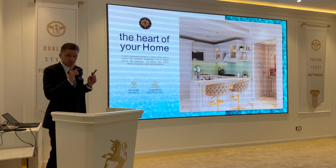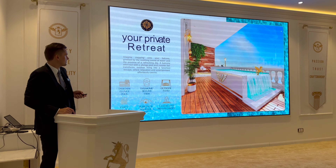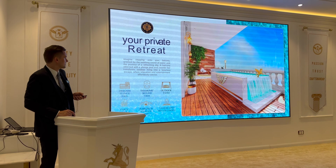We'll also go to the show apartment later where I'll show you the actual show apartment units — kitchen, bathroom, and the swimming pool on the balcony.